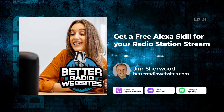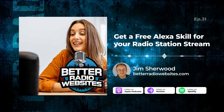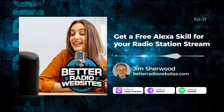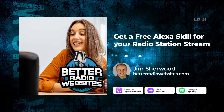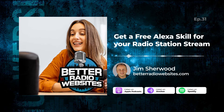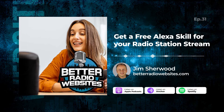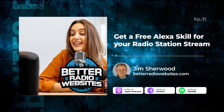Hi, it's Jim, and welcome to Better Radio Websites, the podcast that wants to help you get more visitors and the most revenue from your radio station website. And this week, we're not really talking about the website per se, but your radio station stream. There are stations out there who have spent thousands of dollars to get custom Alexa skills for their radio station stream.